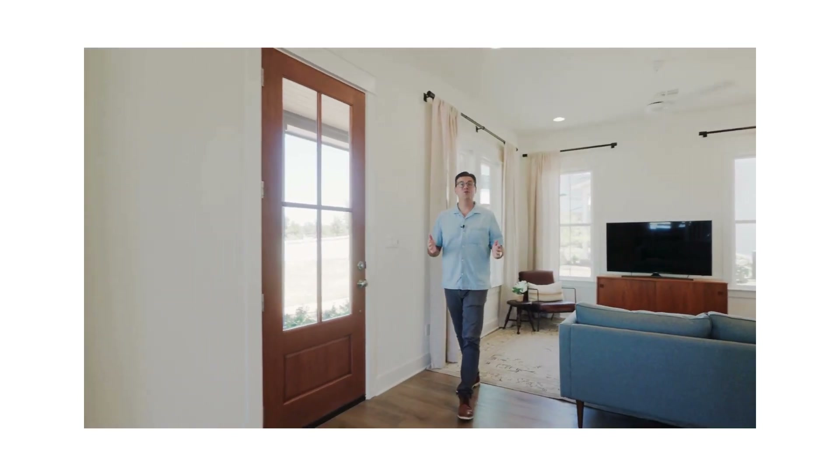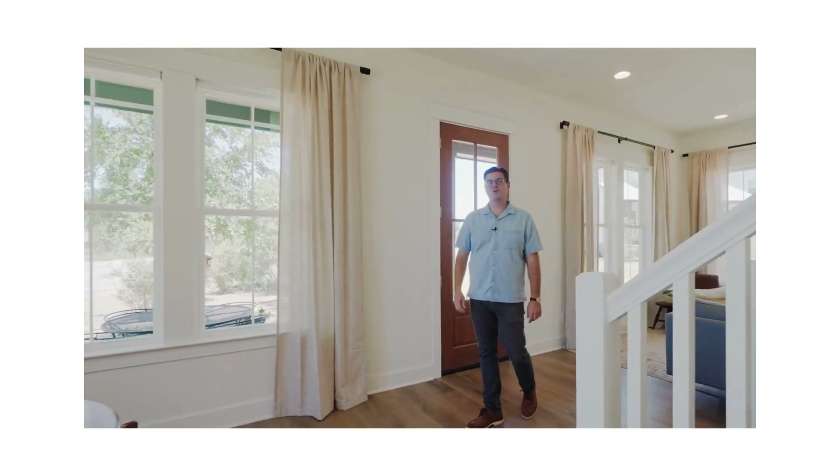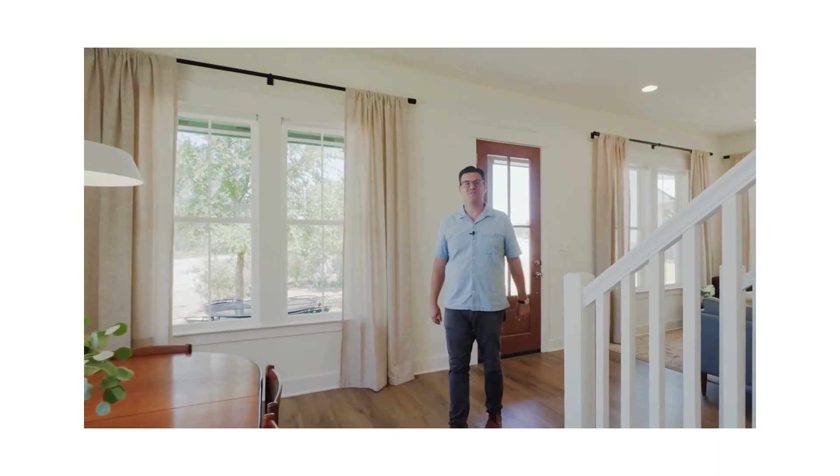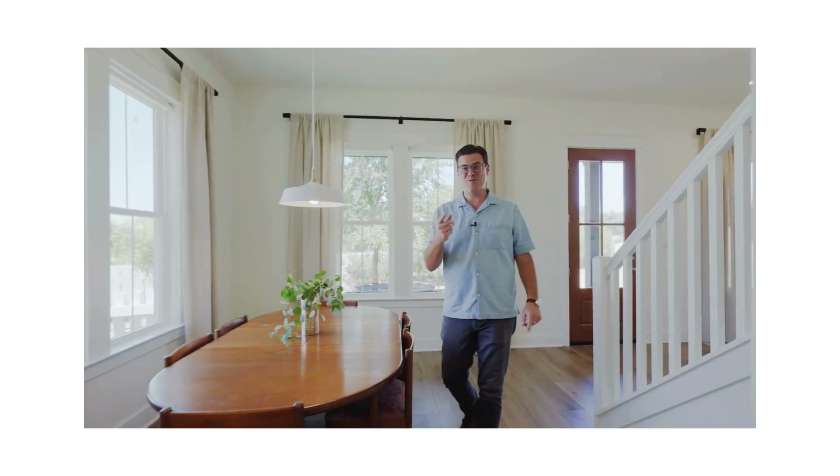Step inside and you'll be greeted by an abundance of windows that fill the home with natural light, creating a warm and inviting atmosphere. You'll also notice 10-foot ceilings and 8-foot doors throughout.